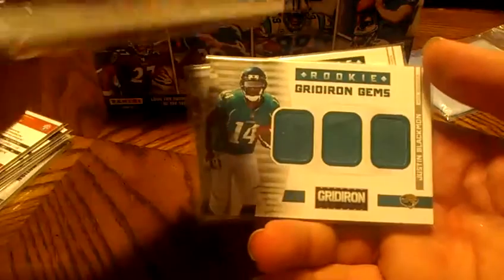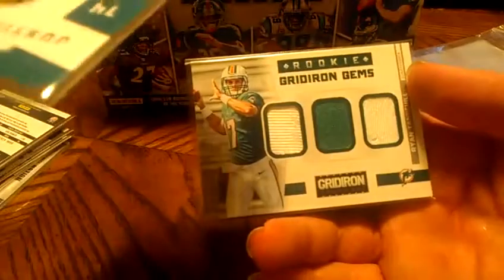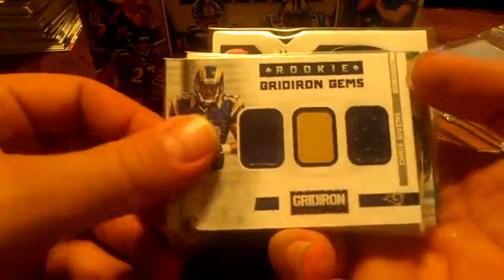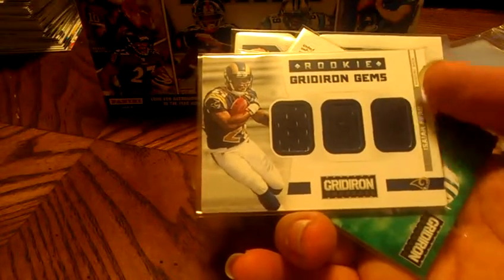Stephen Hill, three-piece, $199. Justin Blackman, three-piece, $199. Ryan Tannehill, three-piece, $199. Chris Givens, three-piece, $199. Alshon Jeffrey, $199. Isaiah Pede, $199.